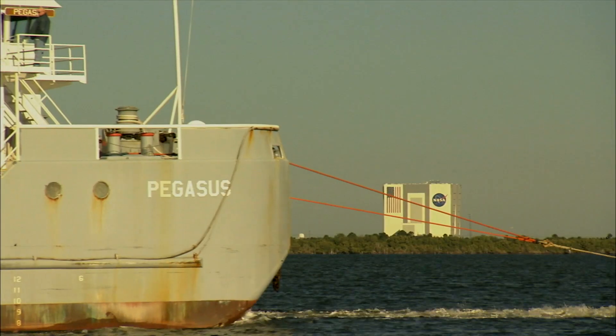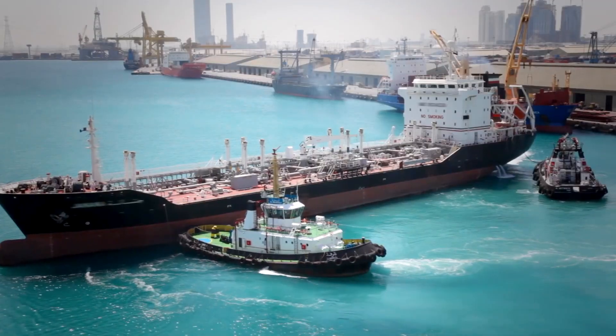If an engine goes down, they can't pull the ship into a conveniently located service bay. Hi, I'm Frank Petiflu with Omegasonics, here to discuss how ultrasonic cleaners are vital to shipping vessels all over the world.